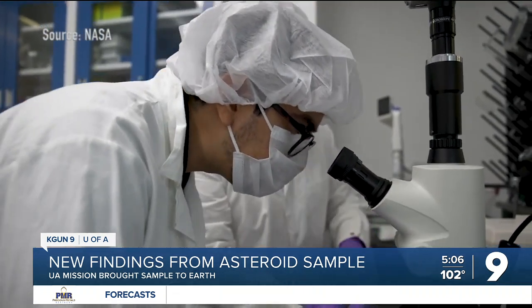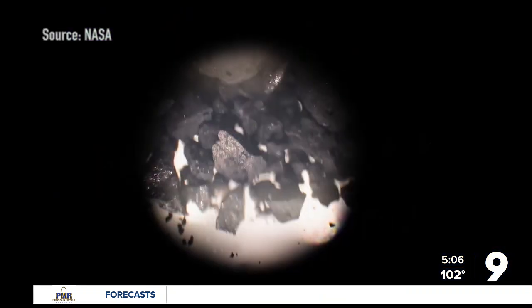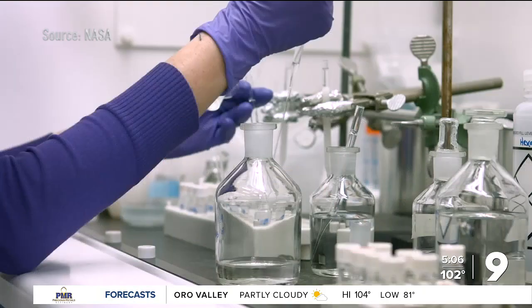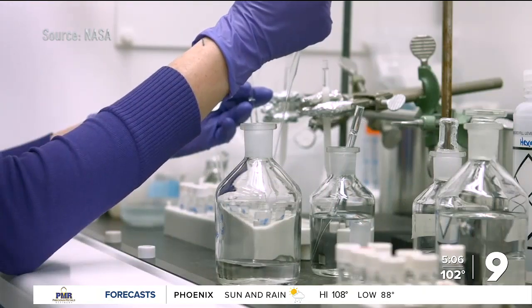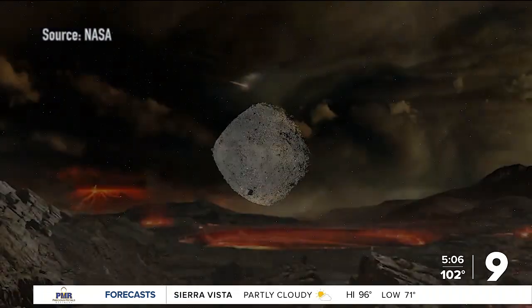Modern science can produce big discoveries from tiny samples. OSIRIS-REx was able to collect more than twice as much from the asteroid as mission managers expected, so there's plenty of potential for new breakthroughs to come. At the University of Arizona, Craig Smith, KGUN 9.